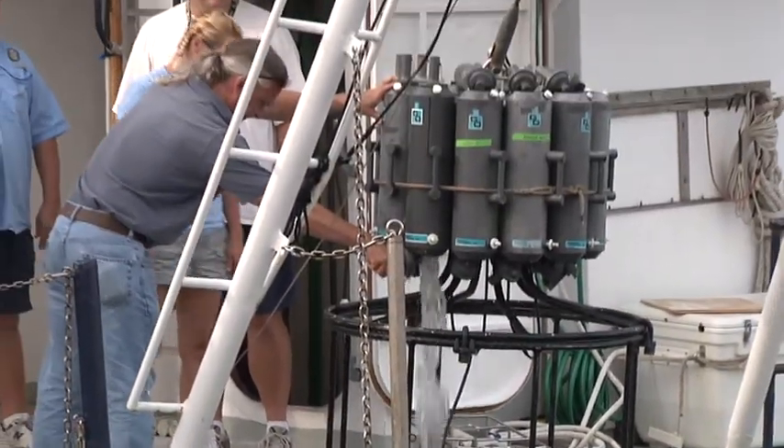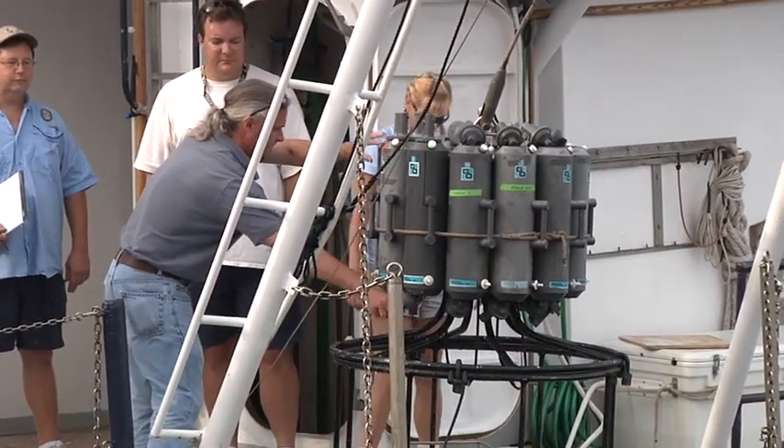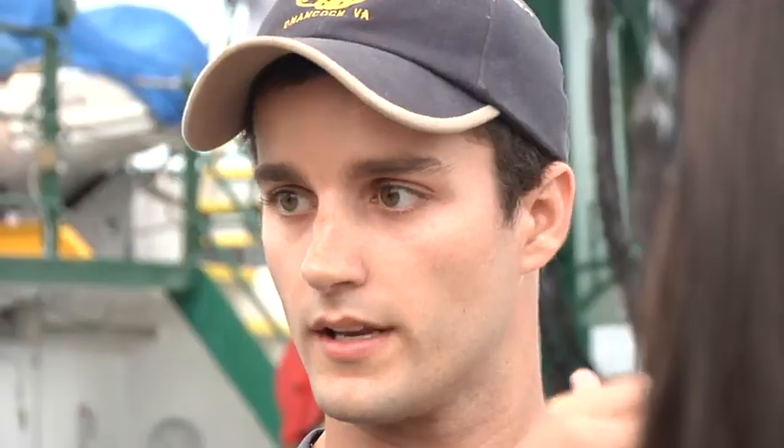We're heading pretty much due west, and then whenever — if and when — we see oil, we're going to be zigzagging around in that area and taking measurements where and if we see anything.